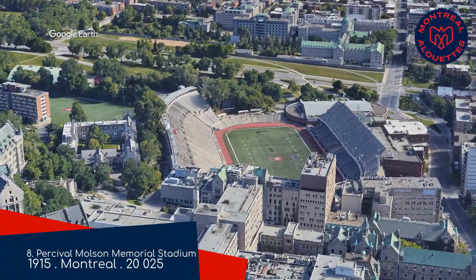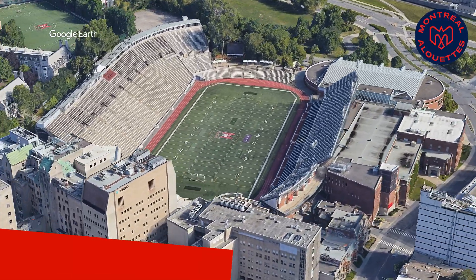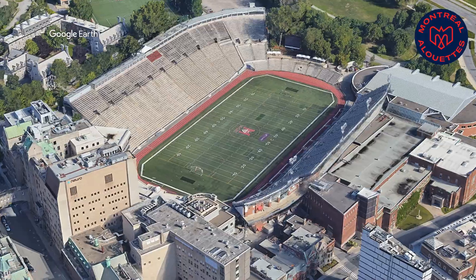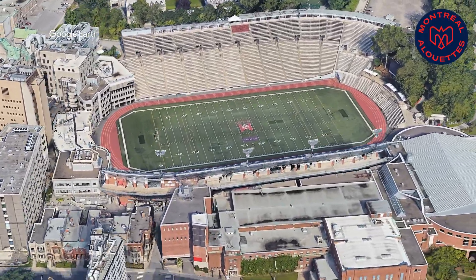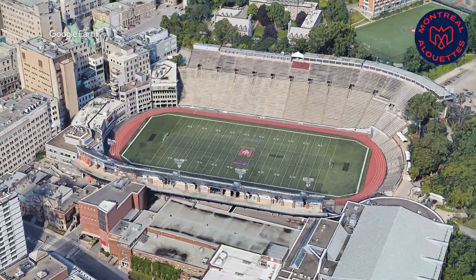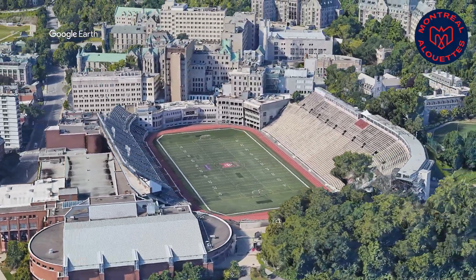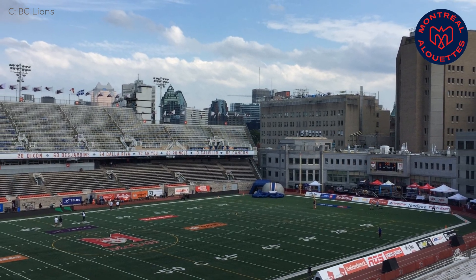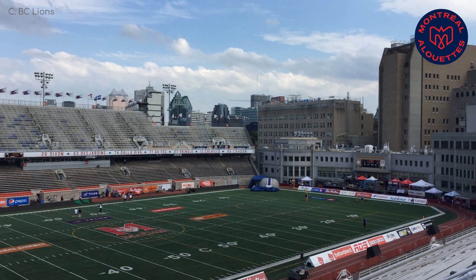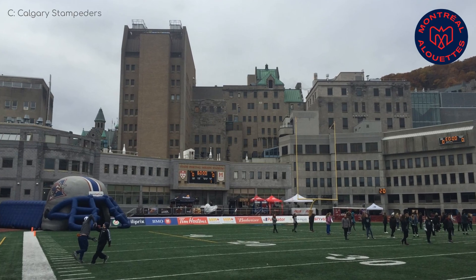Percival Molson Memorial Stadium. This one is also dated, and leaves a lot to be desired regarding the amenities. But the unique layout and the way it perfectly blends into the surrounding buildings makes it greater than the sum of its parts. There is a small track, which isn't ideal, but it doesn't affect spectator proximity too greatly. The seating is also quite monochromatic, but at the same time it matches the nearby buildings.